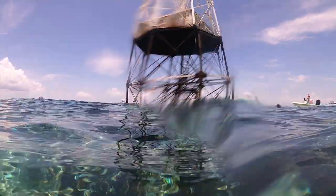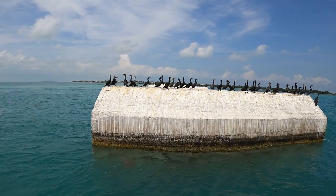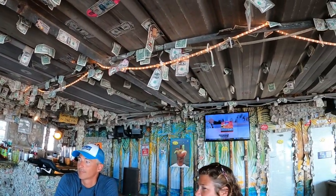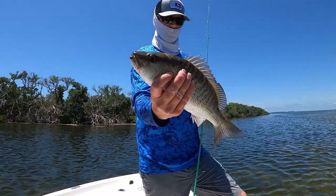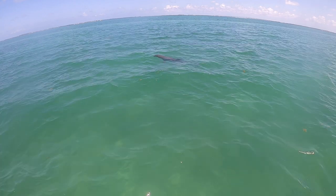With that bucket list item checked off for Brad, we were able to relax a little and enjoy the beauty of this place we love so much. Snorkeling, sandbars, cool restaurants, and some backcountry grocery shopping — the Florida Keys has so much to offer. But for me, the spring tarpon run is as special as it gets, so you know we're heading back to the bridge for round two.